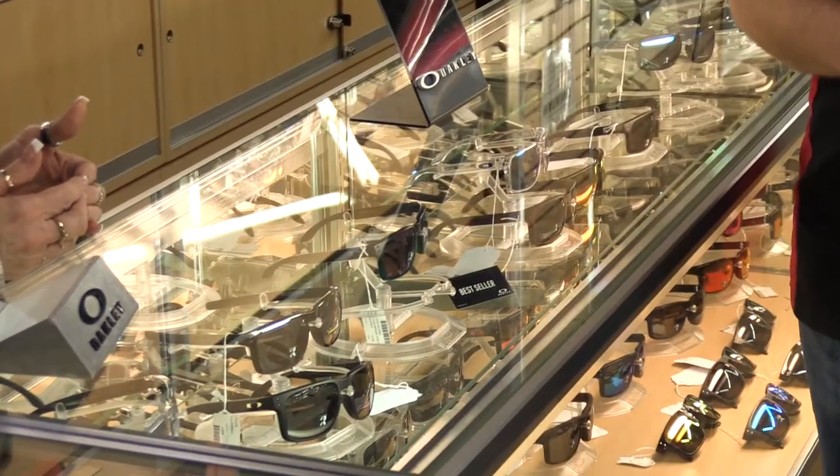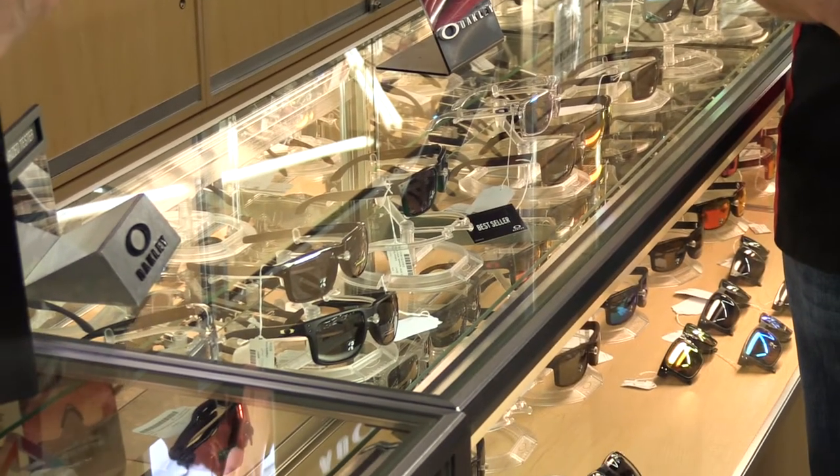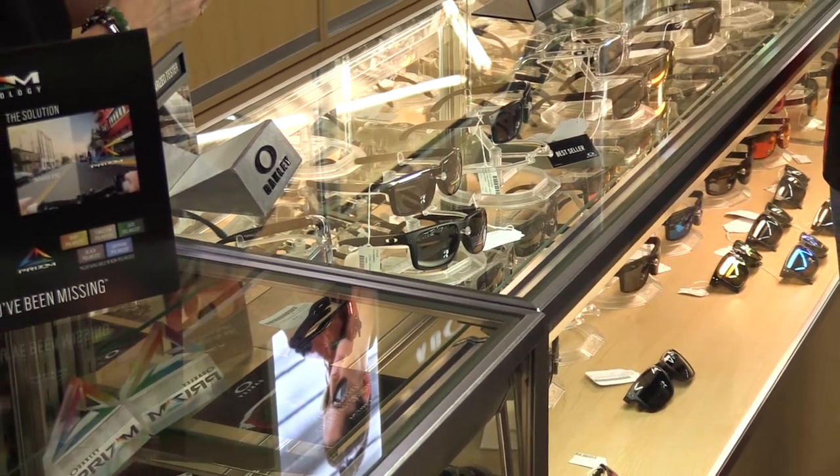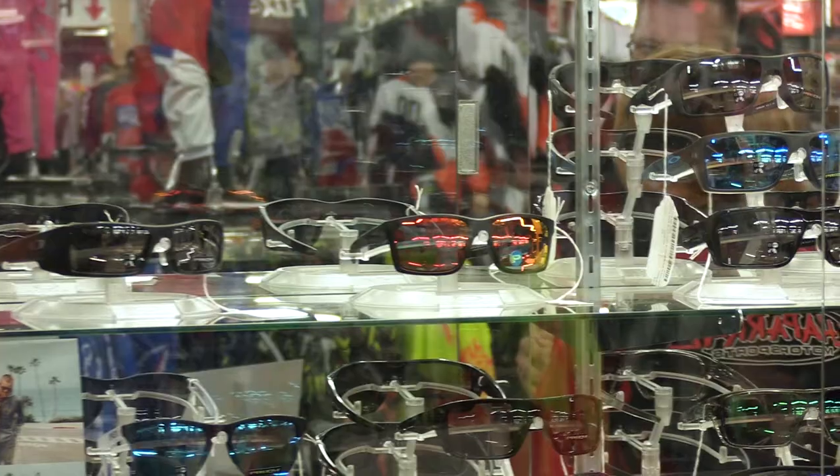Dragon and Smith also have color pop — theirs is called chrome pop. Dragon glasses are very good; they will say whether they're polar or not, and so will the Smiths. They will also tell if they have the color pop in them. Smith has three colors in their color pop where everybody else only has two. So there's way more to sunglasses than meets the eye — it's not just a piece of glass with a reflective coating on top; there's way more technology that goes into it.